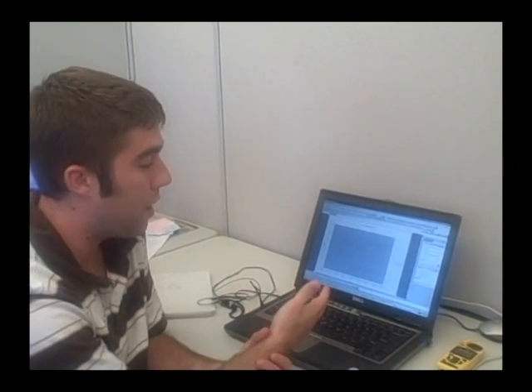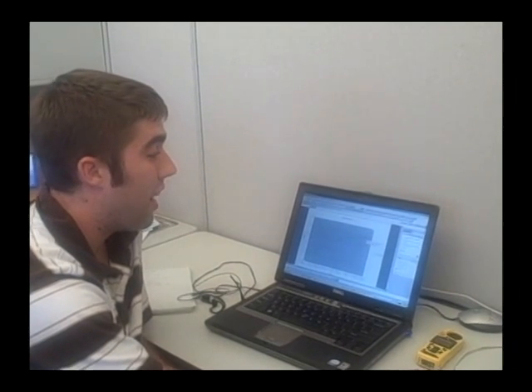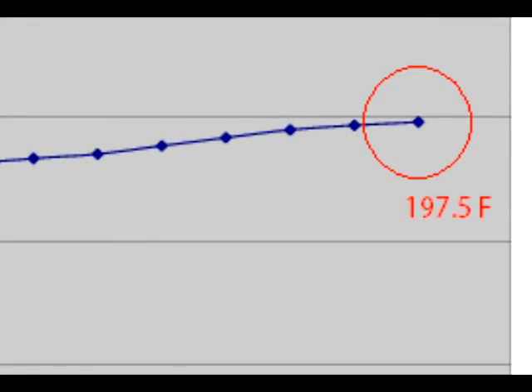We opened it up in Excel and plotted our data. Here you can see we took it out after an hour, and even after an hour in the car, the temperature was still rising. The highest it got up to was 197.5 degrees Fahrenheit. Looking at the data collected with the Kestrel 4500 with Bluetooth, we could see that just within 10 minutes, the temperature inside the car had jumped more than 60 degrees compared to outside. So even if you just park your car and run into a store for 10 minutes, it's amazing how quickly it gets hot, topping out at 197 degrees.